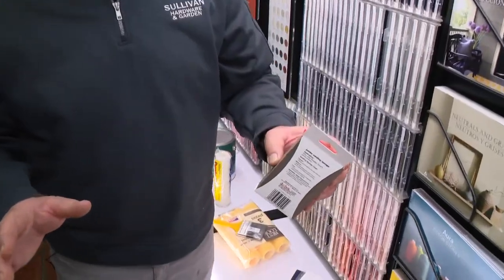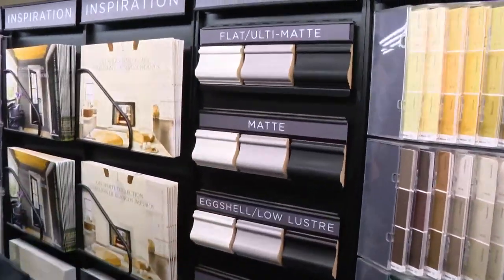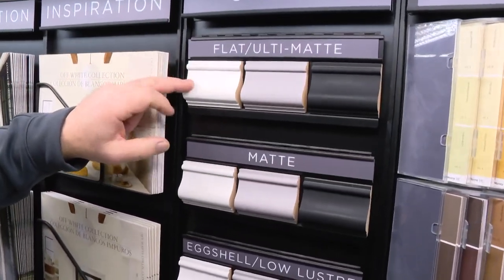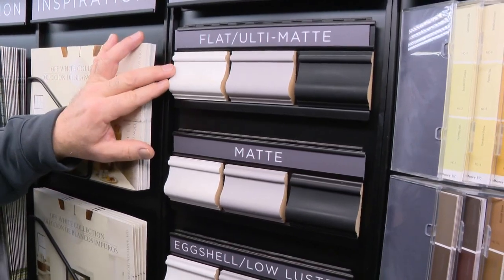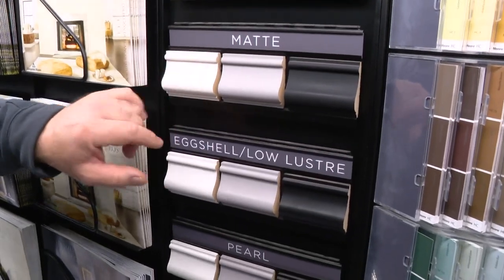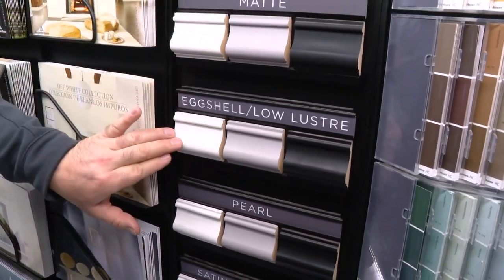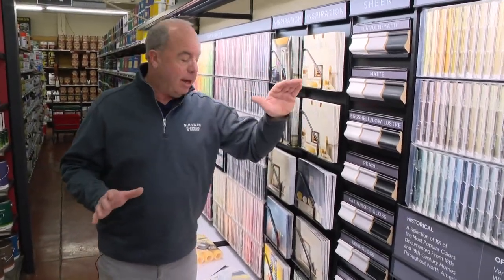Once you do your prep work, look at the wall and assess it. There are different sheens, and the sheens can hide different imperfections. If you have a really bad wall — an old house or whatever — go as flat as you can, because flat will hide the defects. You don't want to use flat unless you have to, because there's a richness to the color as you go up. You go matte, you go eggshell — those would be the three you'd use on a wall. On the trim, use satin or semi-gloss. But for those bad walls, just get flat.